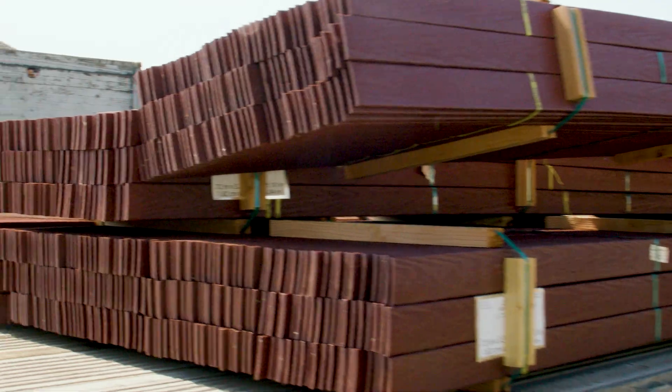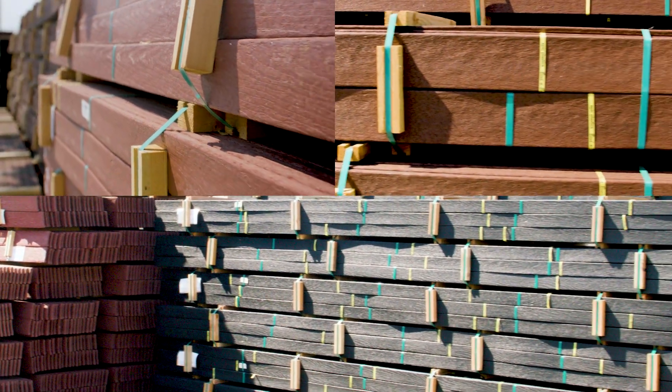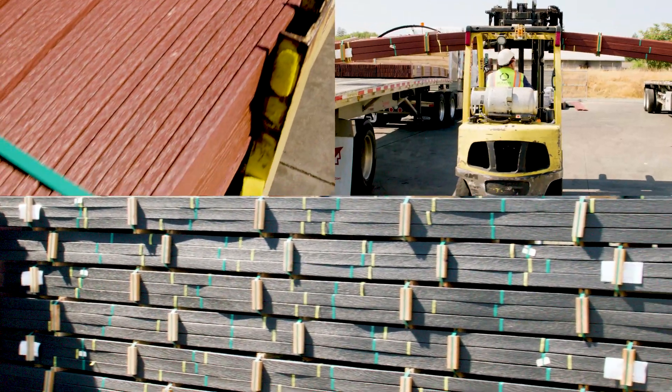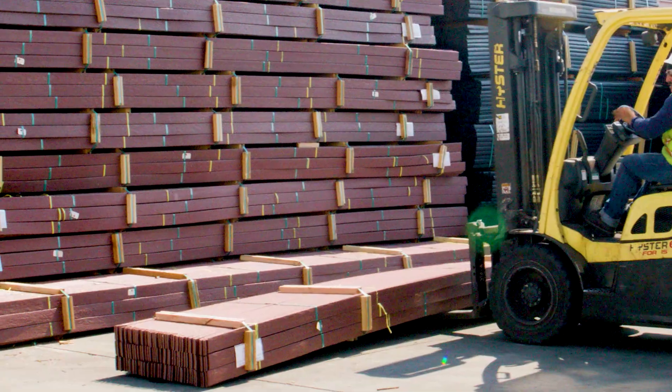Here at Epic Plastics, we make our product called Vendeboard, which is made out of milk jugs and other HDPE post-consumer products. Everything behind me is made out of recycled material.